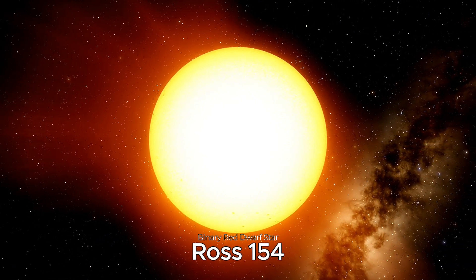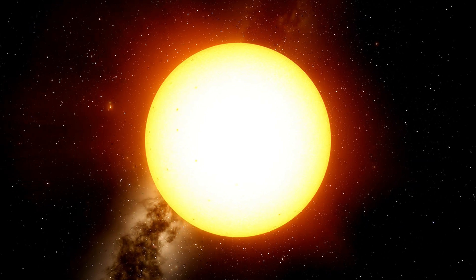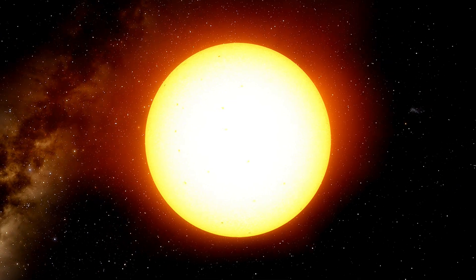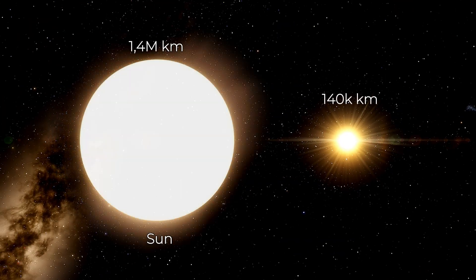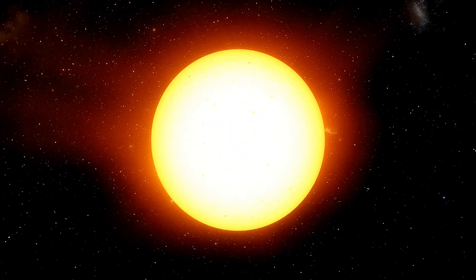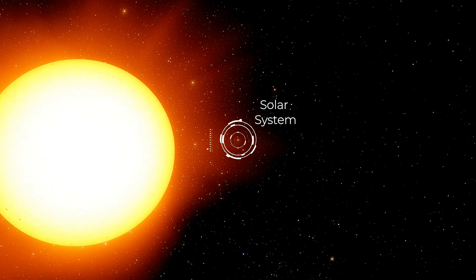On a journey of about 9.7 light-years from Earth in the constellation of Sagittarius, we come across Ross-154, a red dwarf that, like the Leighton 726-8 system, is one of the stars that can increase its surface brightness in a matter of minutes. Ross-154 has one-tenth the diameter of our Sun and about 17% of the Sun's mass. It is predicted that Ross-154 will make its closest approach to the Sun in about 150,000 years, when it will be approximately 6 light-years away.